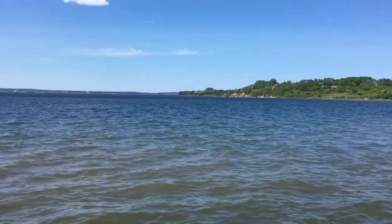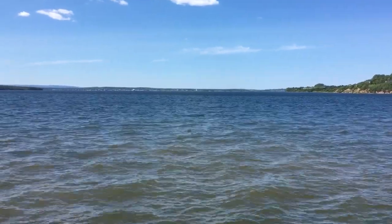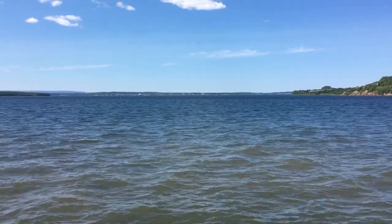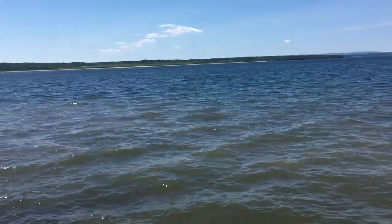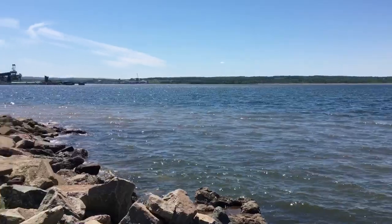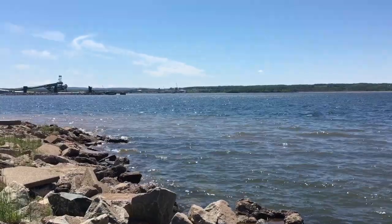And here we are at the mouth of the Sydney Harbour. That's the Northside General Hospital in the background there, the big blue object — I'm not sure if you can see it. And then coming over this way is Point Edward, and then into Sydney Harbour. Just beautiful and surrounded by water.